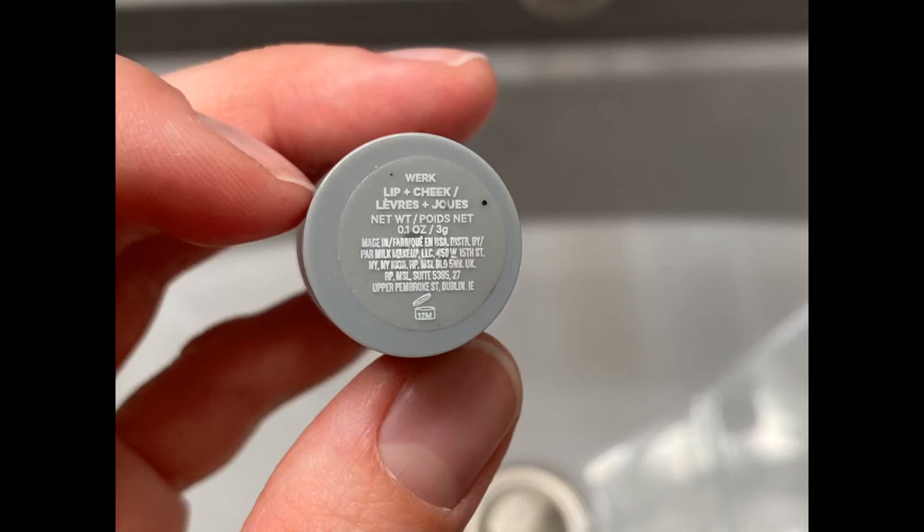Birch is a color that is part of Milk Makeup's lip and cheek line. It is a dusty rose, buildable tint that blends seamlessly and also offers hydration.